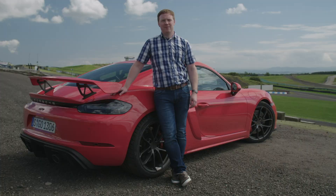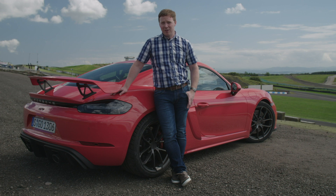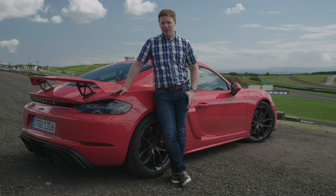Well, that's our first look at the Cayman GT4 and its Boxster Spider brother. Let us know what you think in the comments below, make sure you subscribe to the YouTube channel, and if you want a full detailed review, go to completecar.ie.